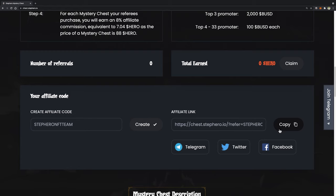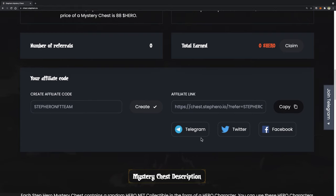You can choose to share the link via Telegram, Twitter, or Facebook. Or you can directly share your link with your friends by clicking the Copy button and sending the link to them. Please make sure that your friends also connect their wallet after accessing the landing page through your affiliate link. Once they have connected their wallet, they will be counted as your referee, and you will earn an 8% commission on the mystery chests they buy at the sales on August 31st.